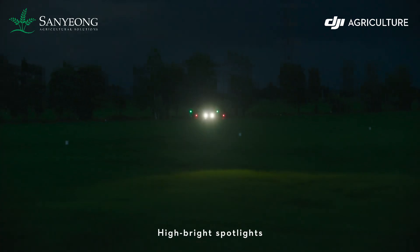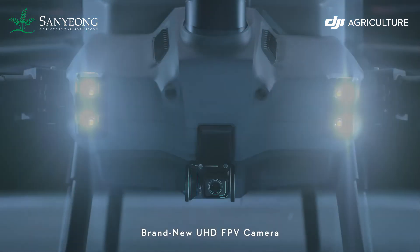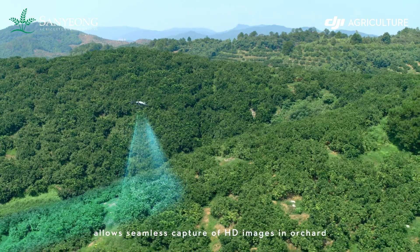High-brightness spotlights increase night vision capabilities. The brand new UHD FPV camera with adjustable gimbal tilt allows seamless capture of HD images in orchards.